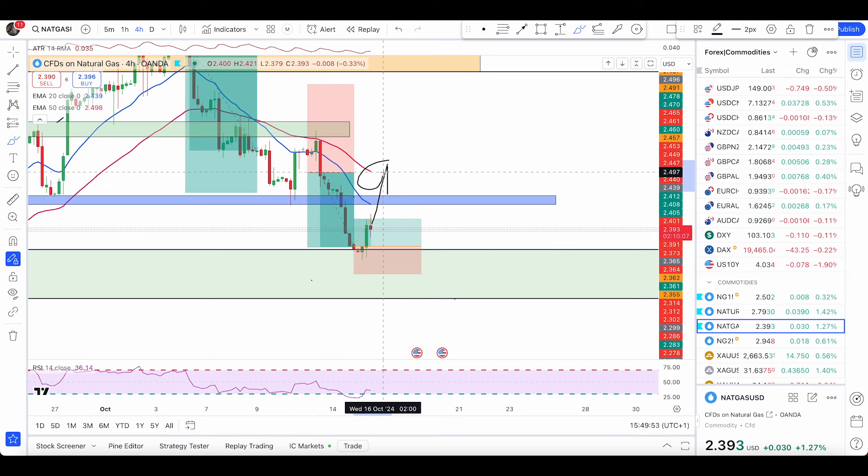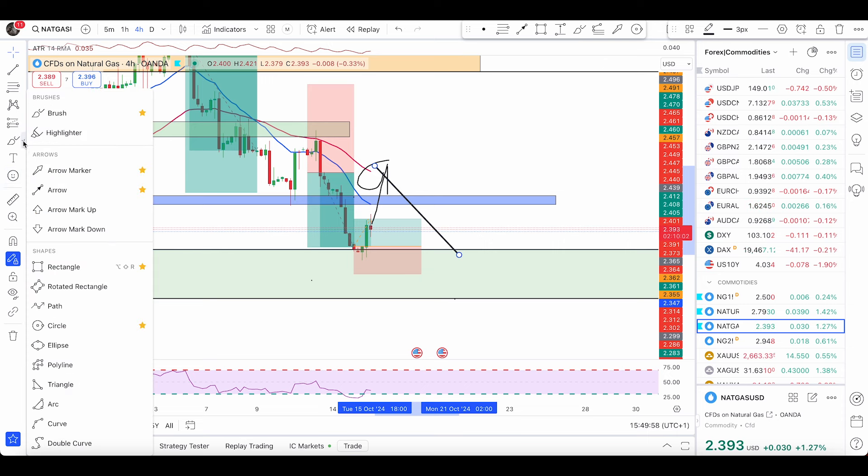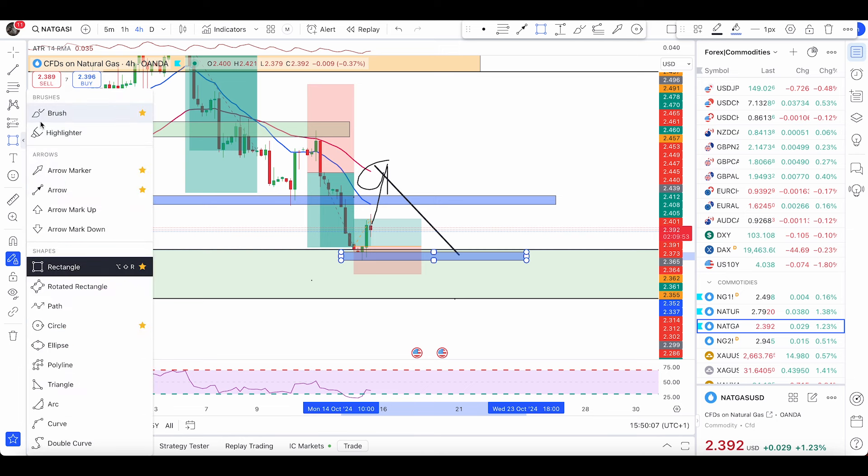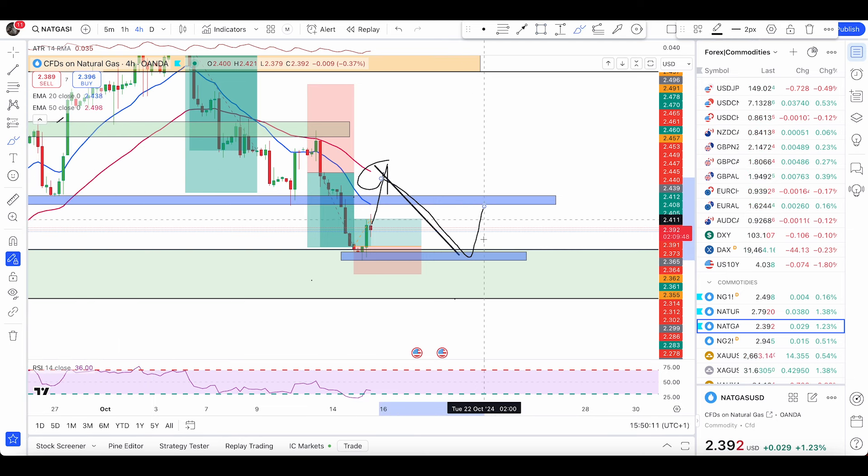Once the price forms a bearish signal right here, I'll be looking for my possible double bottom pattern — something like this — and I'll mark my rejection zone for double bottoms like this. I'll be waiting for the price to form a signal which is a bullish engulf within this blue zone, or a 382 candle. If you don't know what a 382 candle is, please watch the video on identifying valid candlestick patterns in my playlist. I'll keep my stop loss below this pattern and take profit at 1:1, managing to 1.4:1 reward-to-risk ratio.